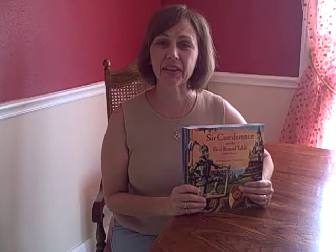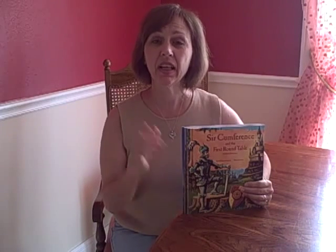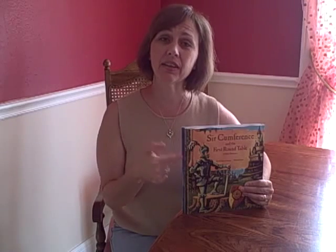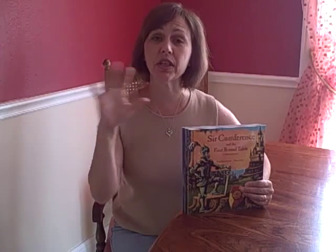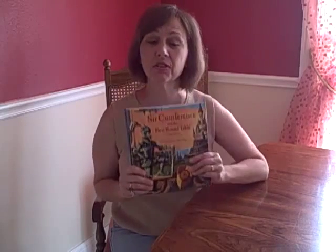Hi, this is Carrie Beck with CurriculumConnection.net. What I want to show you today is one of the coolest math books I have ever seen. If your kids do not like math, you need to buy these for them. It will change their whole attitude towards math. What am I talking about? I'm talking about the Circumference series.